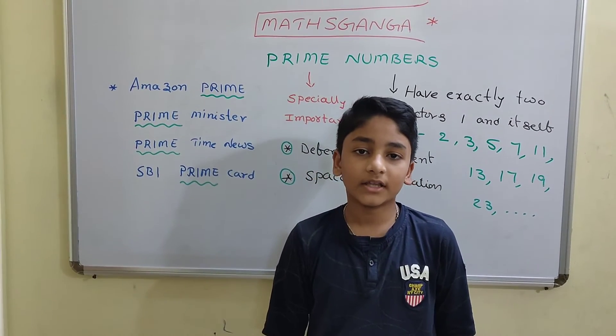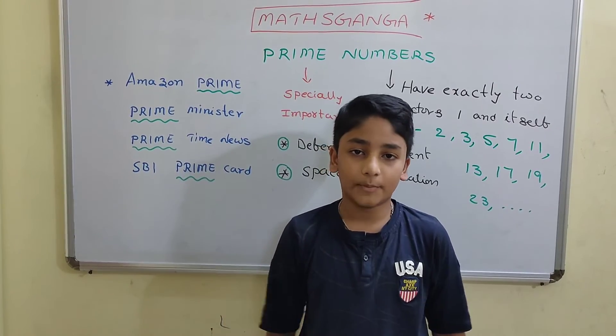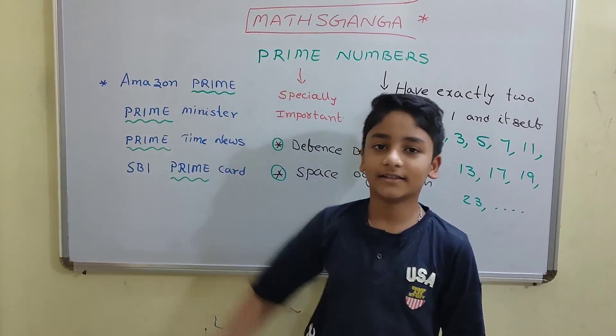Now it's your turn — comment the number of Prime Numbers below 100. That's all for today's topic. Learn, like, share, and subscribe to Max Dunga. Thank you.